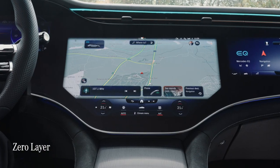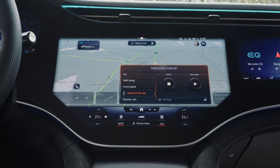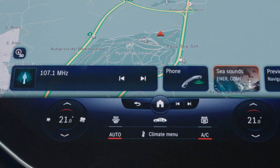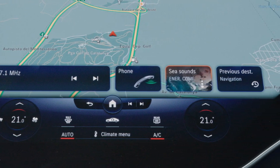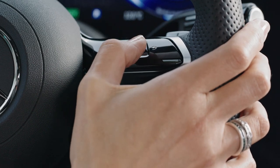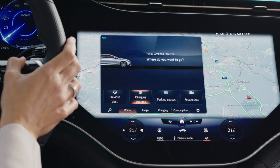Mercedes calls the latest evolution of MBUX the 'zero layer,' and it uses artificial intelligence to proactively display the right function at the right time for the user. The system learns your habits and brings up required information before you even ask for it — it feels like the car can almost read your mind, so you don't have to scroll through sub-menus to find the key applications you're looking for.